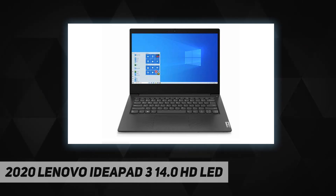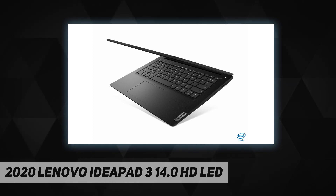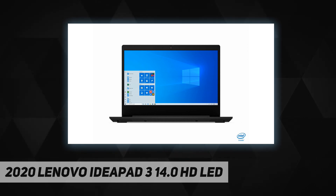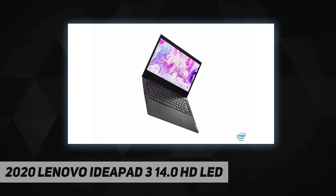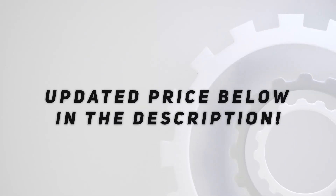Intel Pentium Gold 6405U processor, 4GB onboard 2400 megahertz DDR4 RAM, 128 gigabytes 2242 NVMe M.2 solid state drive, 14.0-inch HD LED backlit anti-glare display, 0.3 MP camera with privacy shutter and dual array microphones, 1x HDMI, 2x 1.5-watt speakers, Windows 10 in S mode, battery life up to six hours, weight 3.3 pounds, color business black. Check out the video description for updated price.